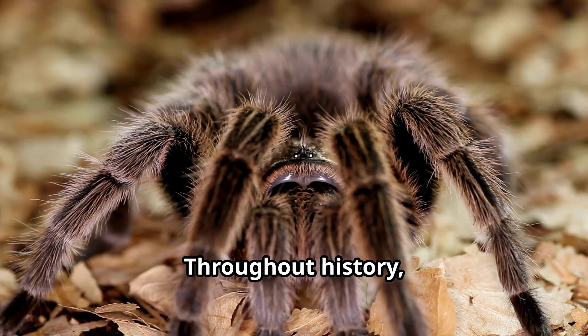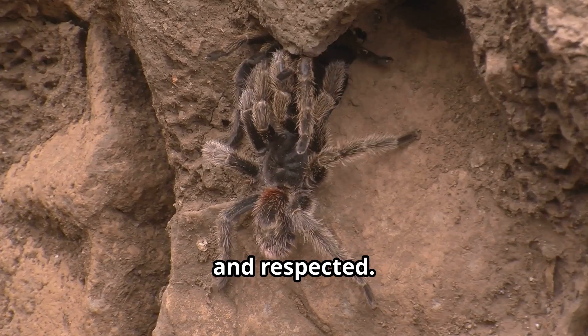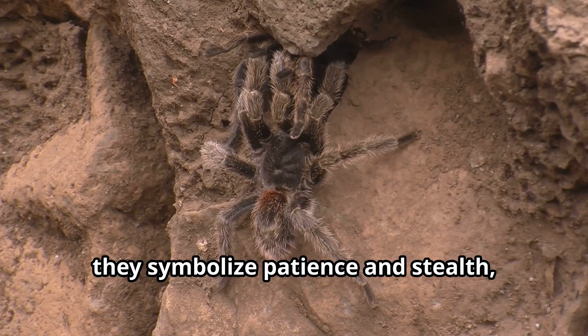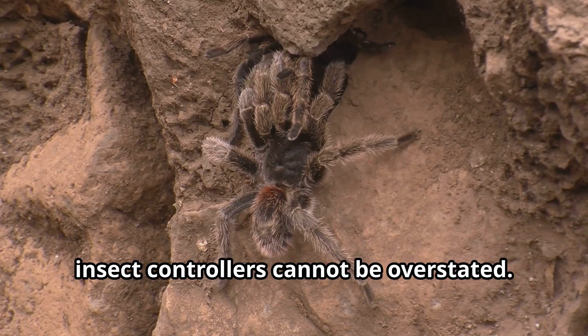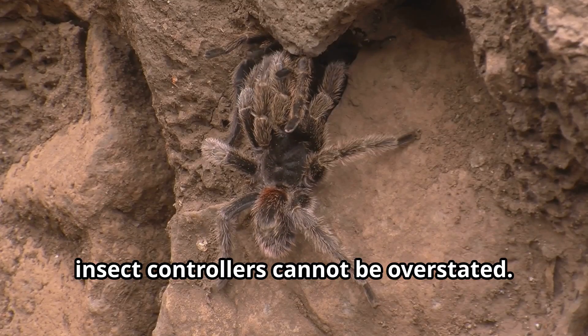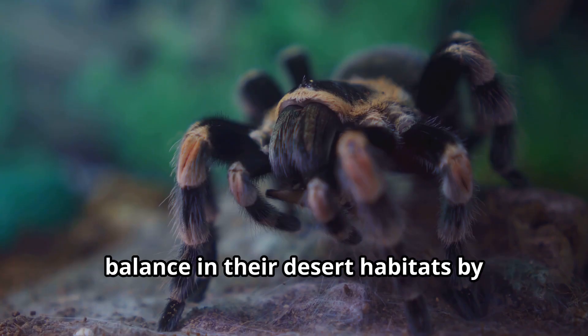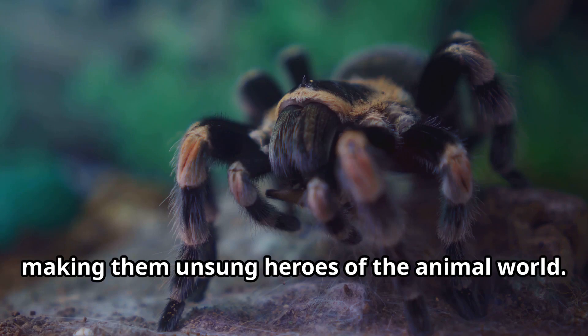Throughout history, these tarantulas have been both feared and respected. In some South American cultures, they symbolize patience and stealth, while their ecological importance as insect controllers cannot be overstated. These eight-legged friends help maintain balance in their desert habitats by controlling insect populations, making them unsung heroes of the animal world.